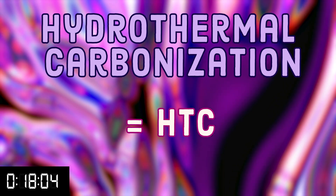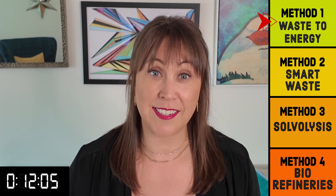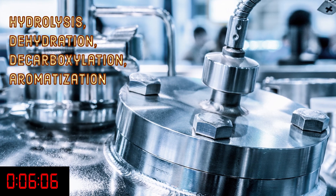HTC is cool because it allows waste management companies to deal with wet waste. Most other processes require waste to be dried, which uses a lot of energy. The wet waste is heated in a standard reactor at moderate temperatures, which then causes a host of reactions that create a substance called hydrochar. Hydrochar is a biofuel that can be used as coal or added to soil.